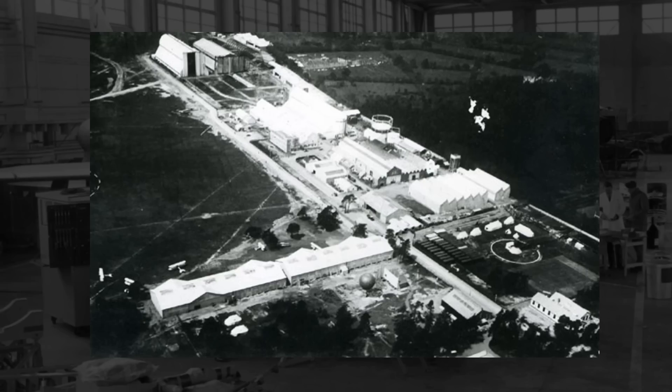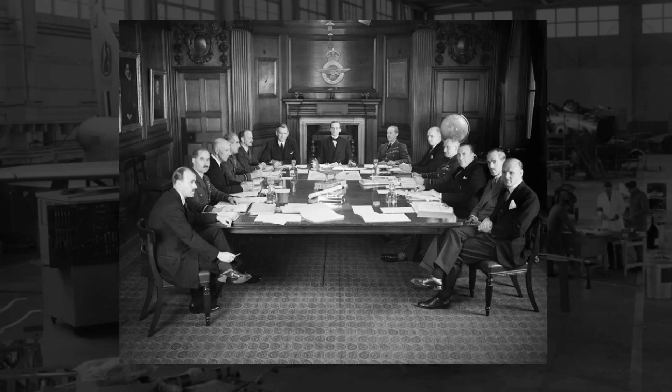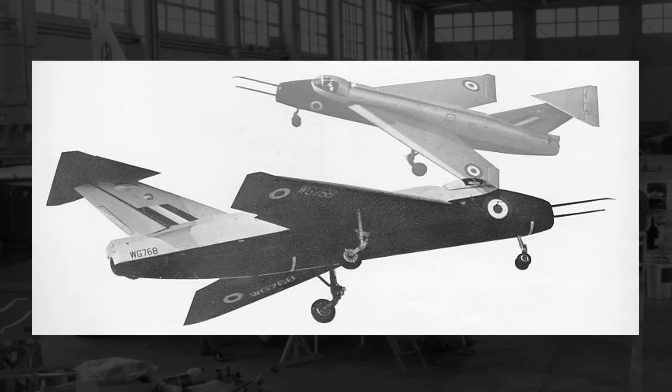However, English Electric stood by its design and believed that their data showed that this configuration was the most optimal. Neither side would back down, and to settle this dispute, the Air Ministry would issue specification ER-100, calling for an aircraft design that could test low-speed flight characteristics of various wing and tail configurations. To this specification, the Short Brothers would answer the call, and a contract was awarded to their SB-5 design in August 1950.